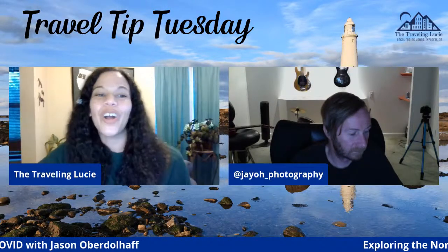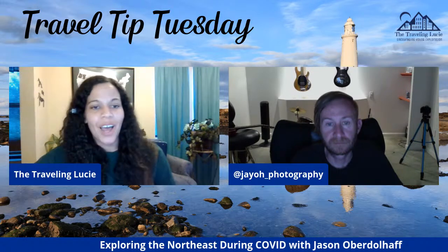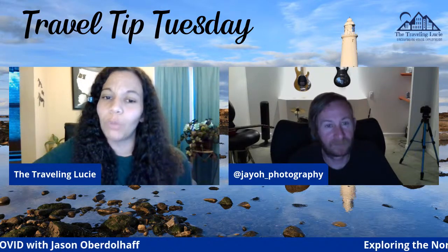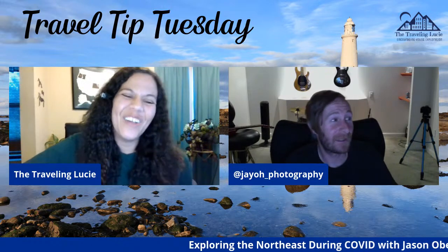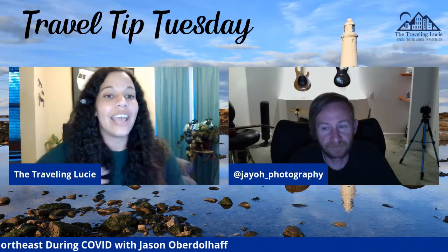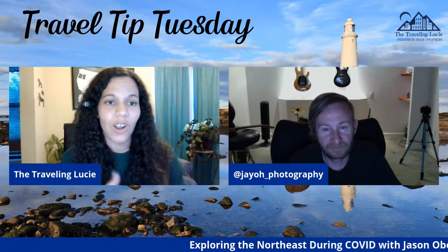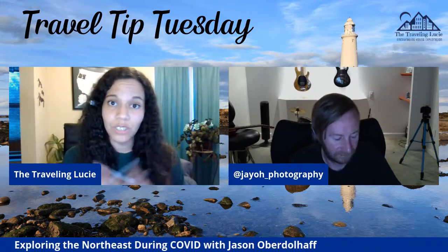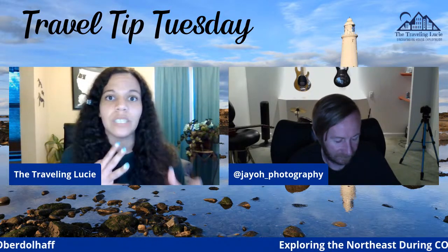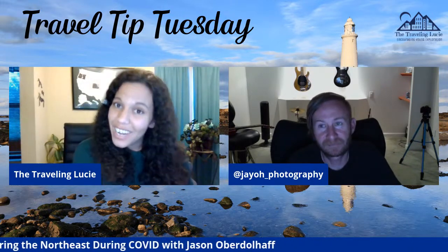All right, guys, we are live for another Travel Tip Tuesday, and today my guest is Jason. How do you say your last name? Oberdolf? Just like it's spelled. Oh, that was very close. Yes, awesome.